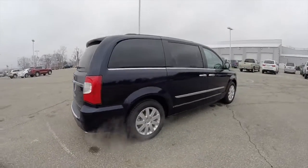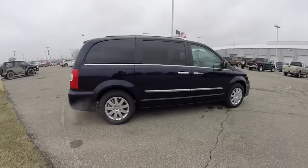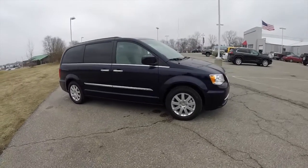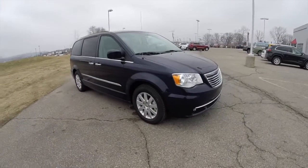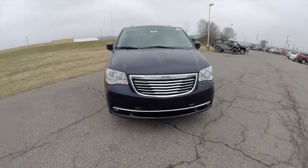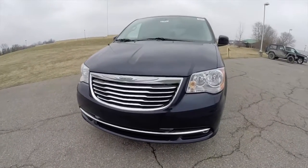This concludes our quick walk-around look at this brand new 2015 Chrysler Town & Country Touring. If you have any questions or would like to see this vehicle, please contact our showroom — one of our friendly sales staff will be more than happy to answer any questions you may have. Thanks for watching.